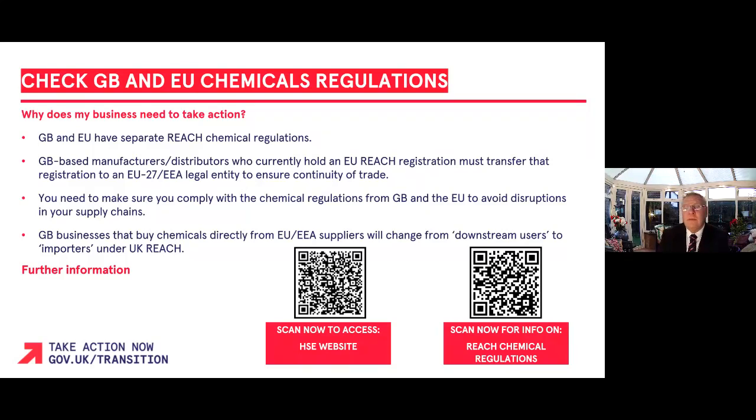You can find more information about the changes by using the QR code on the screen or by searching how to comply with REACH chemical regulations on GOV.UK. There is also more detailed guidance available on the HSE website. You can use the QR code to access this information.